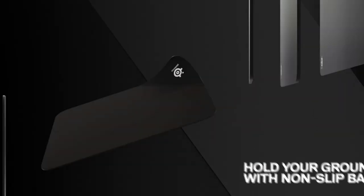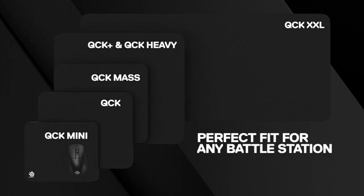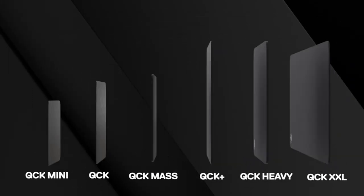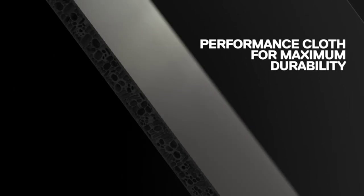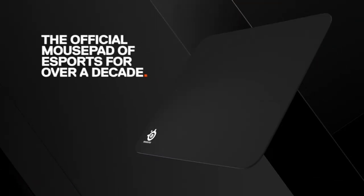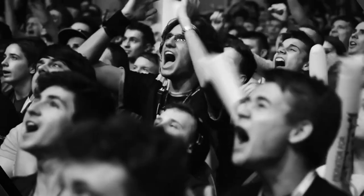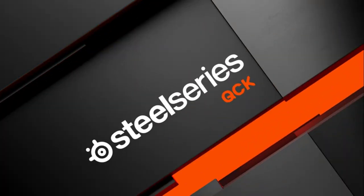The QCK Heavy XXL is almost 3 feet long and more than a foot wide, so this is not the best gaming mousepad if desk space is at a premium. But if you do need something big, the QCK Heavy XXL is an excellent choice, thanks to its sturdy cloth surface, its rubberized grips, and its thick, comfortable design. At $30, it's also not nearly as expensive as some other mousepads of similar size.